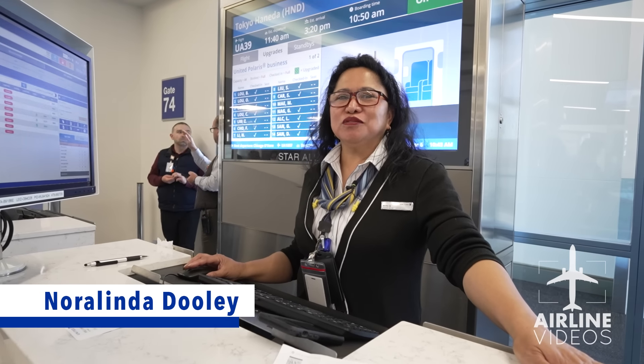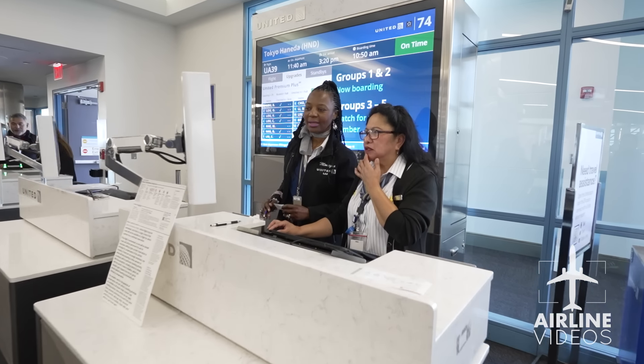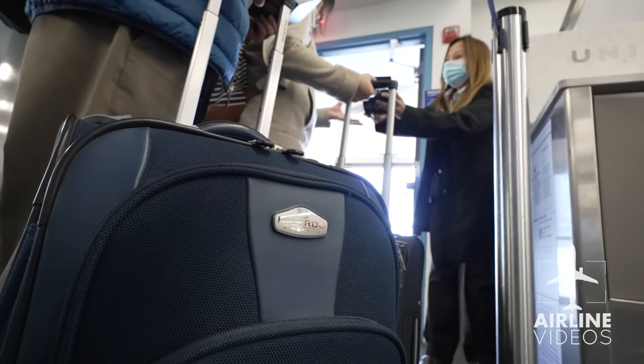My name is Noralinda Dooley. I'm a customer service agent here at United Airlines. I've been with the company for 36 years. We board, we help everybody — just help the customers tend to their needs.